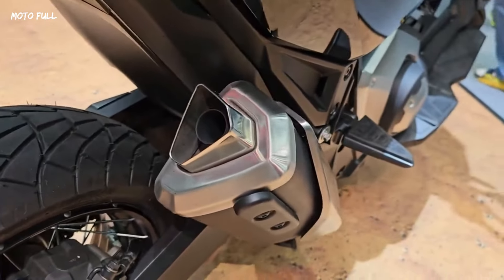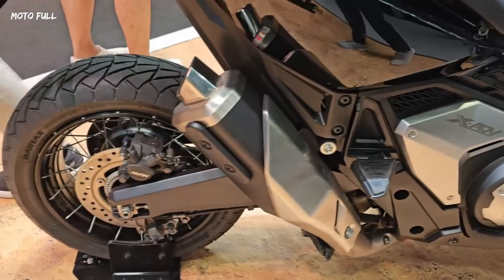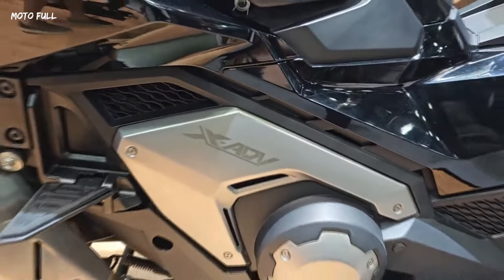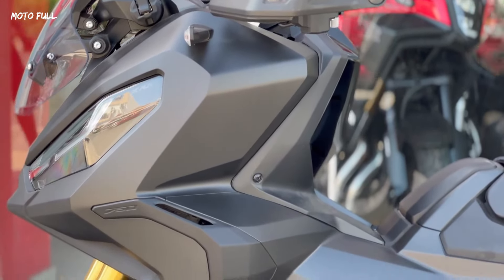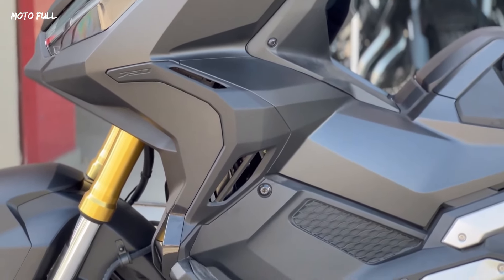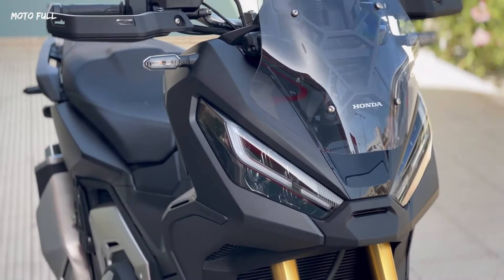This groundbreaking model is a seamless blend of adventure and commuter motorcycles, designed to offer durability, comfort, and convenience. With its redesigned twin LED headlamps featuring DRL lights that automatically adjust to ambient light, the 2024 Honda XADV not only looks more rugged but also offers enhanced visibility and safety.